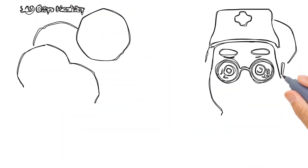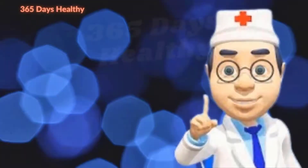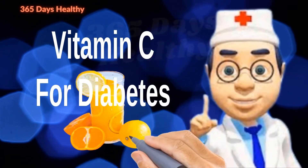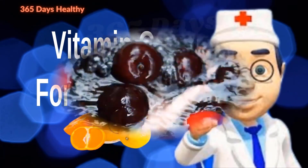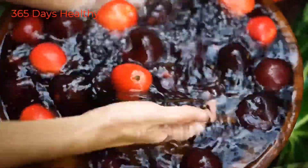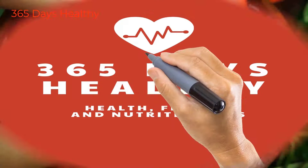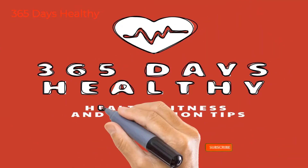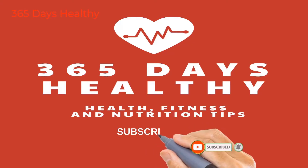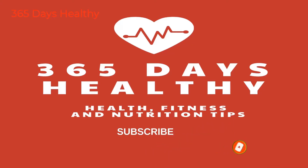Hi guys, today we are talking about foods that contain vitamin C for diabetes — types of foods rich in vitamin C, what vitamin C does, and how to get the maximum benefit from vitamin C from food. This is a 365 Days Healthy channel specializing in sharing free health knowledge. Please subscribe to our channel to receive the latest videos.